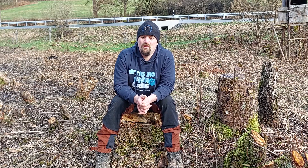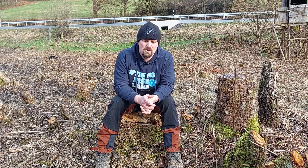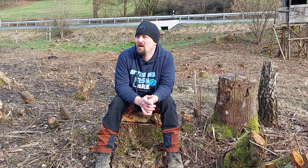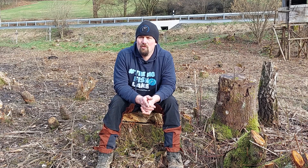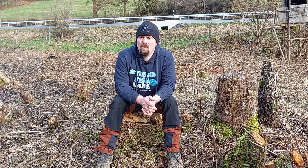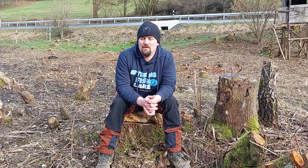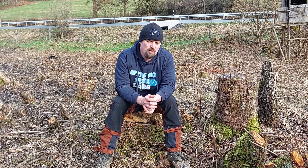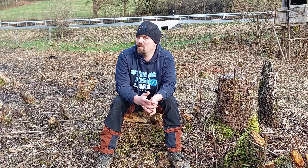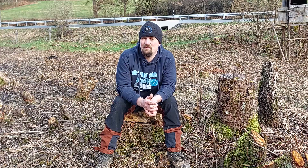Momentan bin ich auf der Suche nach einem Radlader – nichts ganz Großes, aber auch kein kleines Spielzeug. Einen 5-Tonnen-Radlader bin ich am Suchen. Ich habe einen richtig guten gebrauchten Radlader gefunden und werde ihn morgen, Mittwoch, angucken, um zu sehen, ob der Zustand so ist, wie mir der Mann am Telefon versprochen hat.